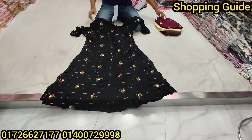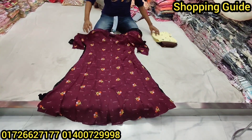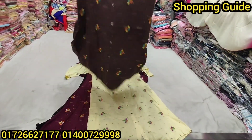$55. Color is maroon. This is maroon color. It's a lemon. Coffee color.